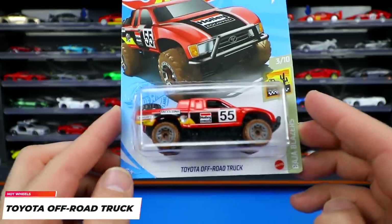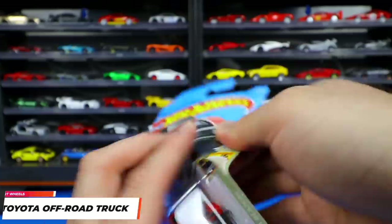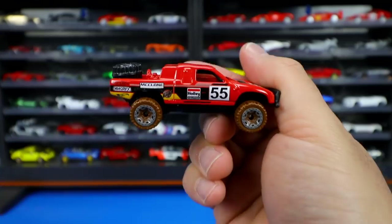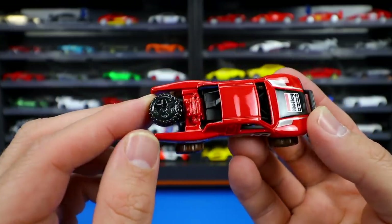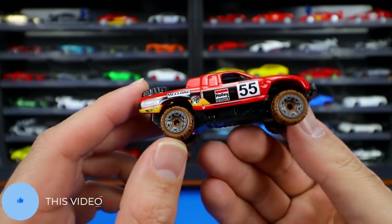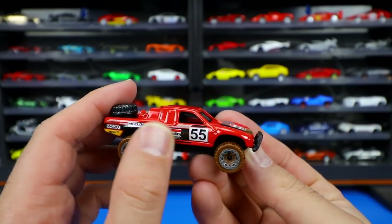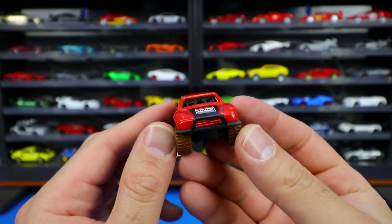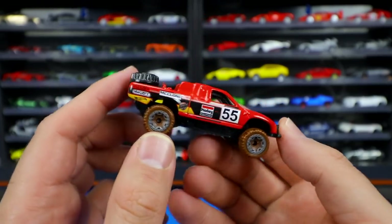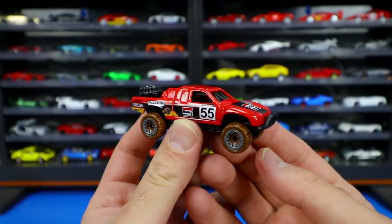Another Baja Blazers car — this time the Toyota off-road truck, with mudded-out tires from the series. It's a nice glossy red with a blacked out spare wheel on the back and gray mud-covered wheels. Too bad it didn't have mud kicked up on the sides like the Land Rover Defender 90. It features a big push bar, Holley on the hood, sponsors down the side, and the Hot Wheels logo.